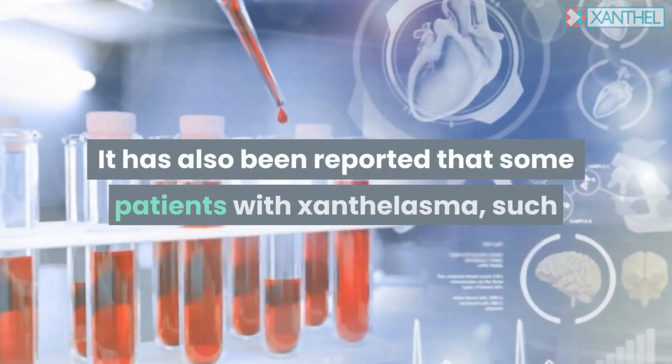It has also been reported that some patients with Xanthalasma, such as individuals with high blood pressure or high cholesterol, have increased LDL, VLDL, and decreased HDL. For some, a subtle lipid disorder is the main root cause of the small Xanthalasma.